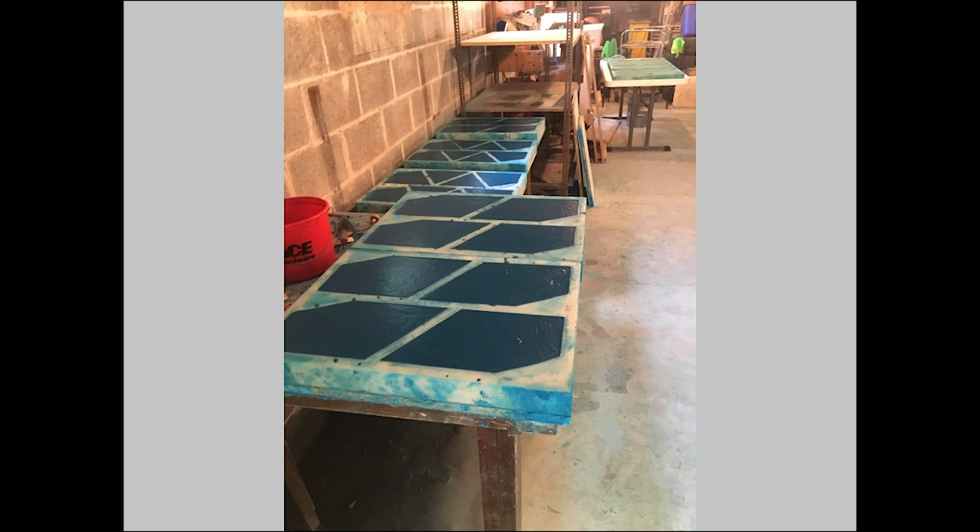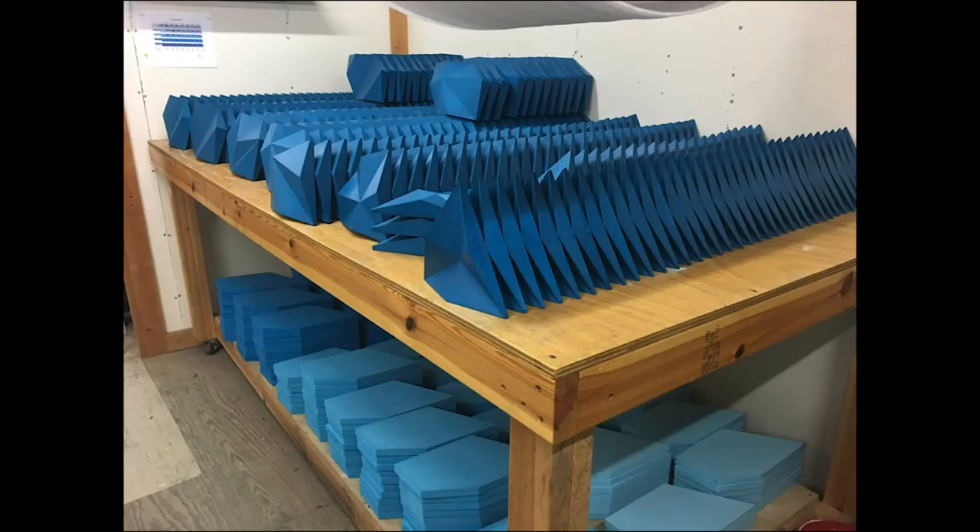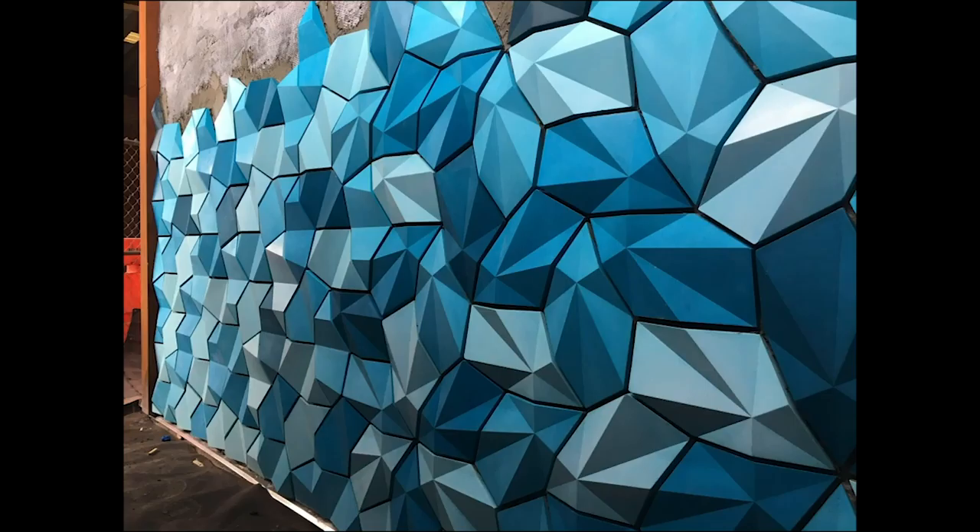Here Shea is casting the pigmented concrete into the molds. We had 14 molds that we cast almost every day for about two months. After the tiles come out of the mold, they need to be cleaned with an acid solution and then sealed. Pretty quickly, every surface of my studio space looked like this.